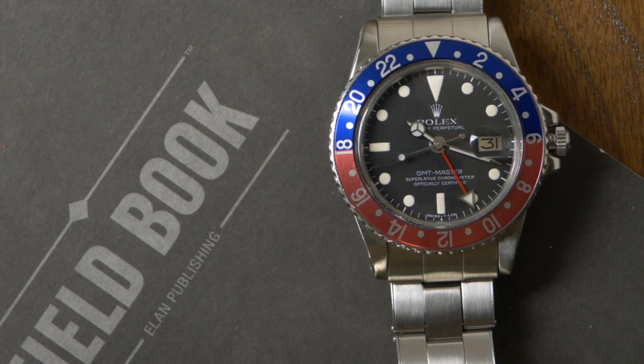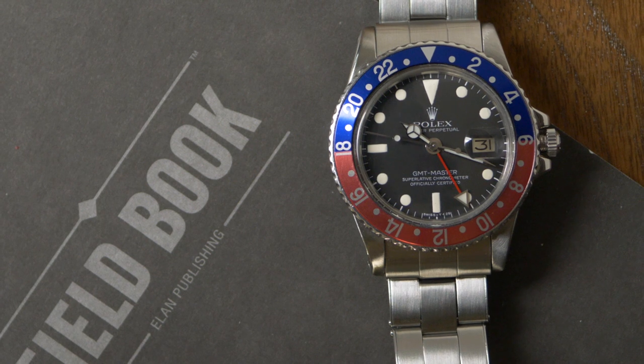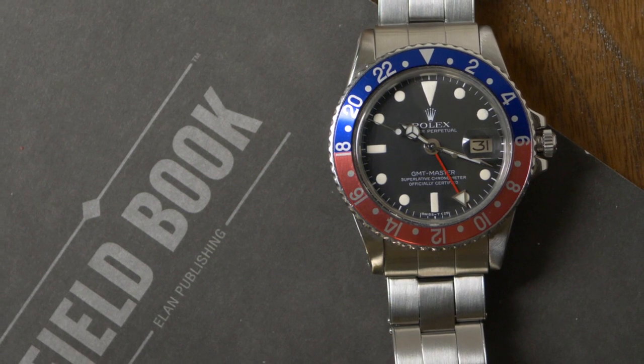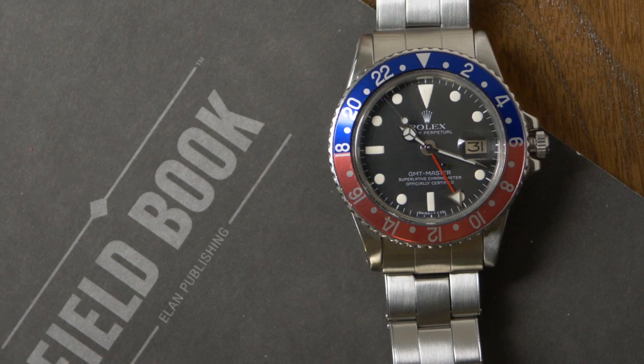I actually had it assessed by you guys earlier on — I said, how much is it worth? And I got a nice appraisal from you folks. Very nice. But unfortunately I'm going to hold onto it and pass it along. Yeah, I think that's a great choice.